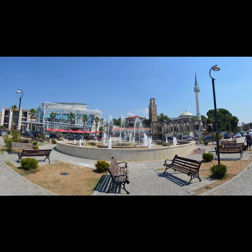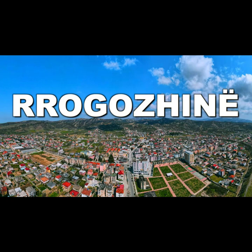Kamsa. Overview: Kamsa offers a glimpse into everyday life in Albania. It's a residential area where you can experience local culture.